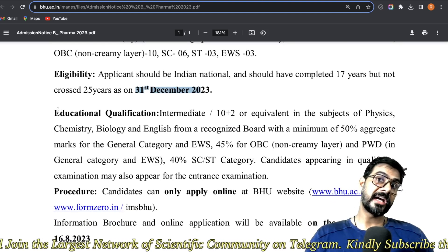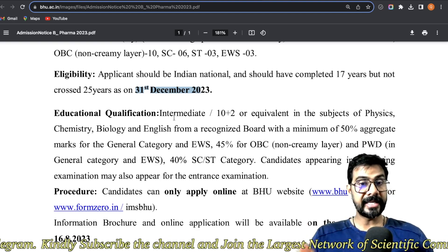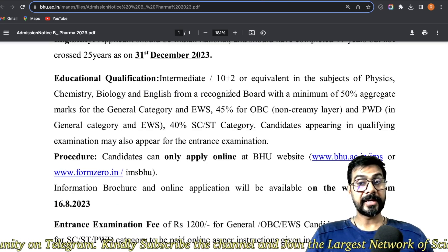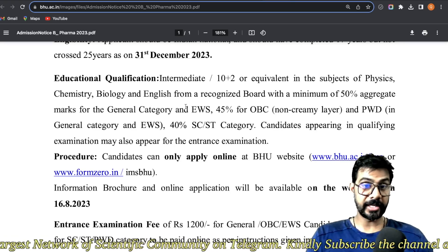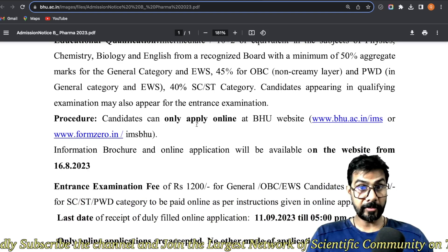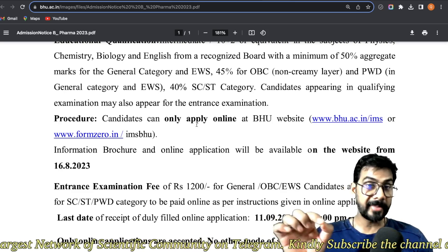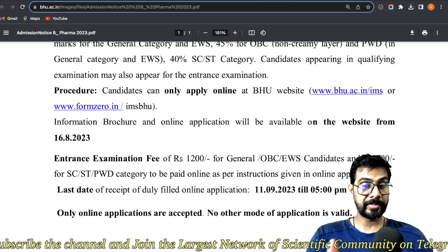Regarding educational qualification for B Pharma: you should have completed 12th (10+2 or intermediate) with Physics, Chemistry, Biology, and English. Minimum marks required: 45% for general and OBC categories, 40% for SC/ST. For the admission procedure, you need to fill the form online and then appear for the entrance examination. This is not direct admission and there is no management quota — entrance examination is mandatory.